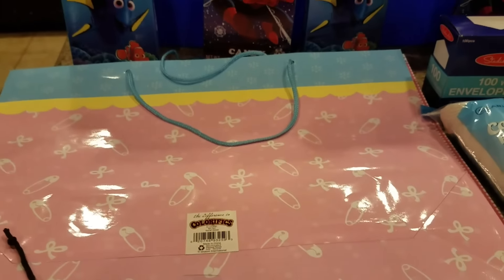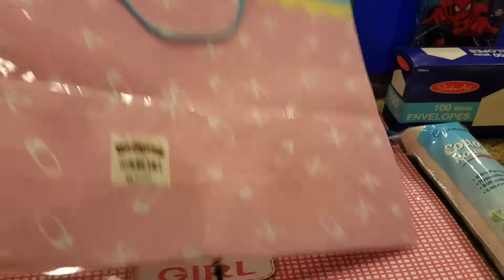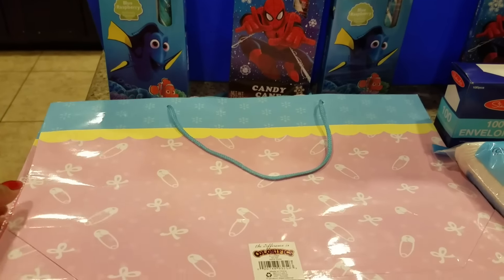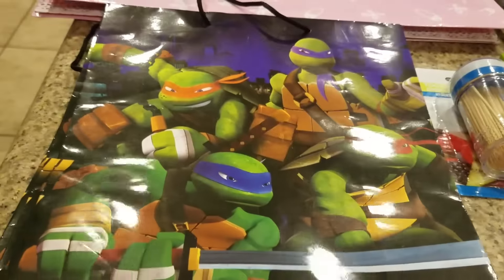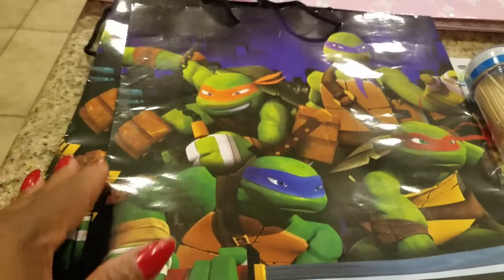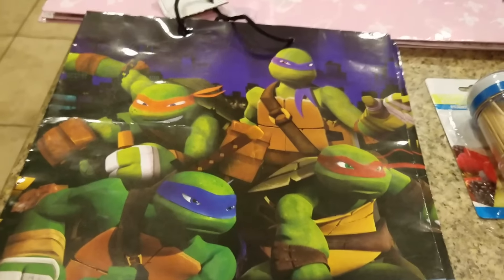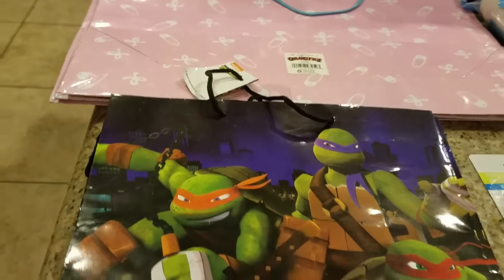They were a quarter a piece. These bags right here are for like a baby shower — you put a baby gift in that, and I bought four of them. And these character bags, the Teenage Mutant Ninja Turtles — I bought four of them. I might just carry these bags home with me when I leave. I can always use them for my grandkids back in New York.